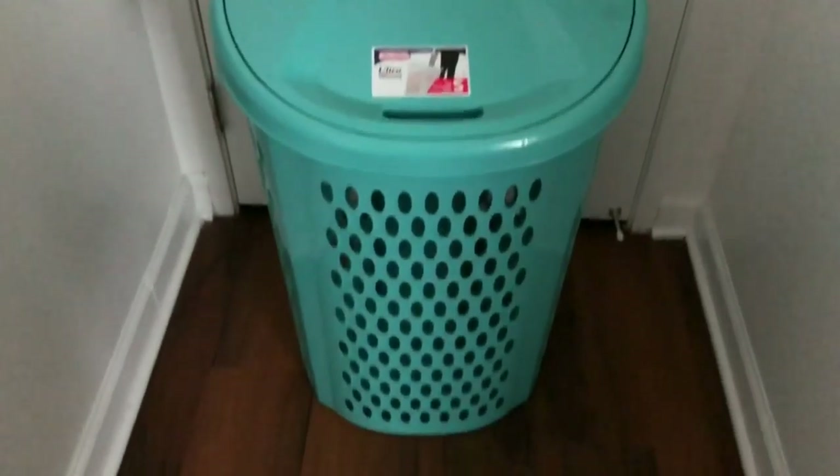My last item is from Walmart: one of those laundry baskets with a handle and wheels, which is going to come in handy since I have to go down the hall to do my laundry. That's it for this video you guys! I hope you enjoyed it — if you did give me a thumbs up, and if you aren't subscribed go ahead and hit that button. As always, I'll see you in the next video!